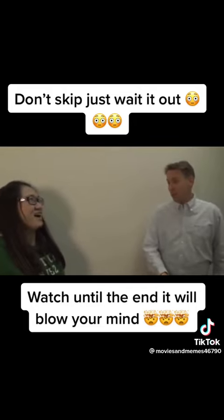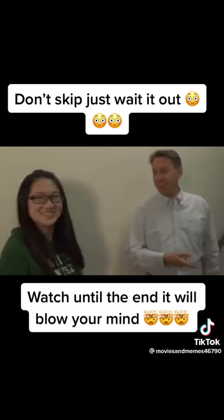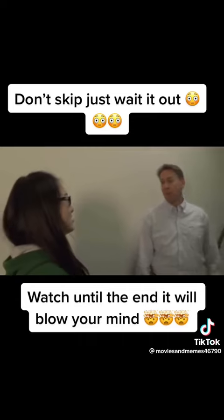So have you been here before to the stairwell? Have you heard about it? No, never. What I want you to do is just walk up the stairs and wait for me on the next floor.